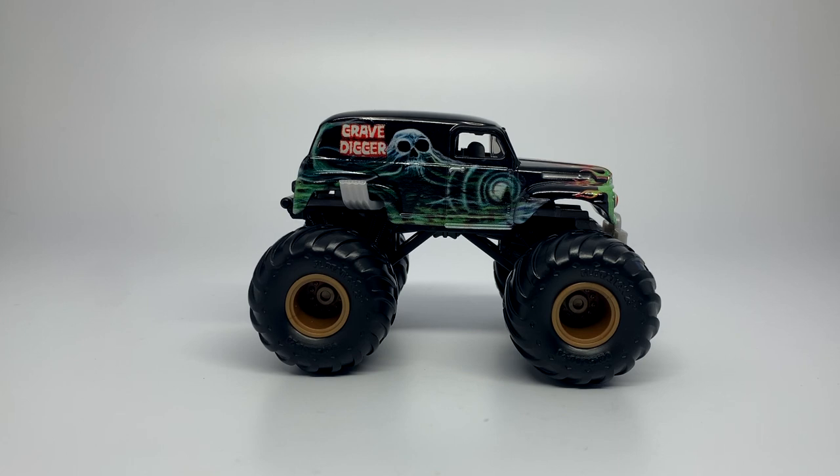There is nothing else that stands in Grandma Gravedigger's way. This is truly the vision of Spin Master right here in a single truck, and we've also seen this throughout the year. Congratulations to the design team on this one. This is the top truck of the decade — the most detailed, the most accurate, the best looking truck from 2010 to 2019.